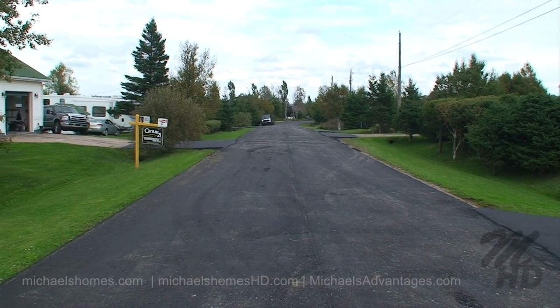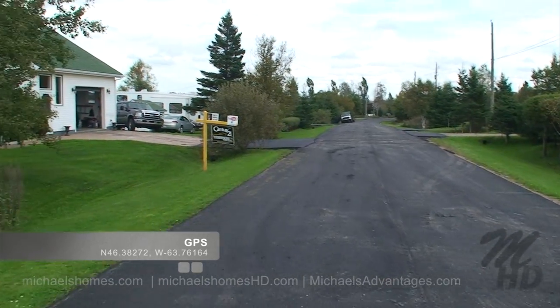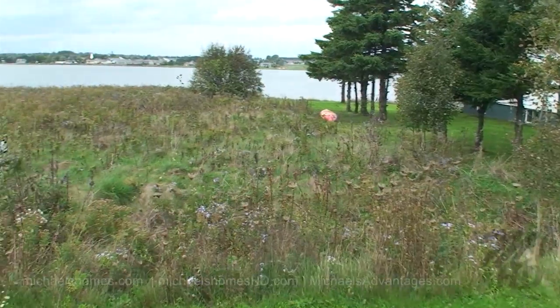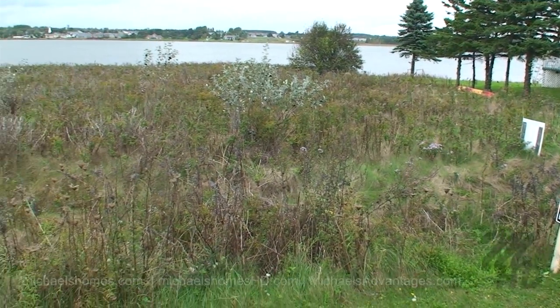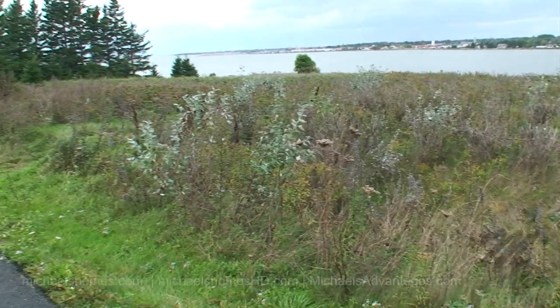This is a view of the road to the east, which was just paved this week — it was gravel. It adds tremendous value to this lot. And here's our subject property, standing just about in the middle of it, and then we'll just pan over quickly to the west.